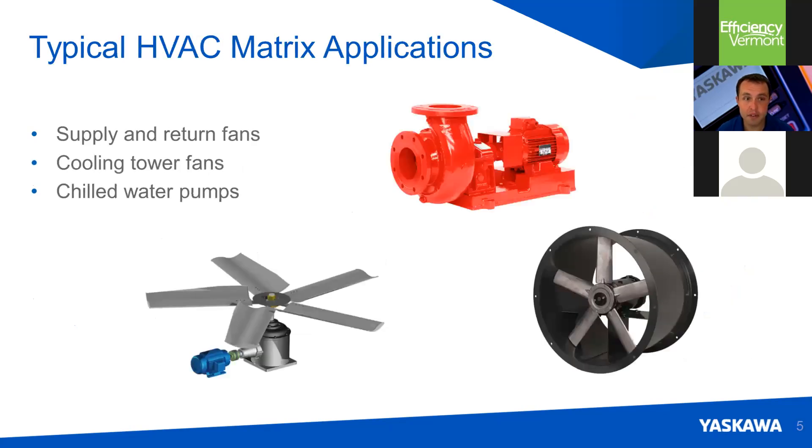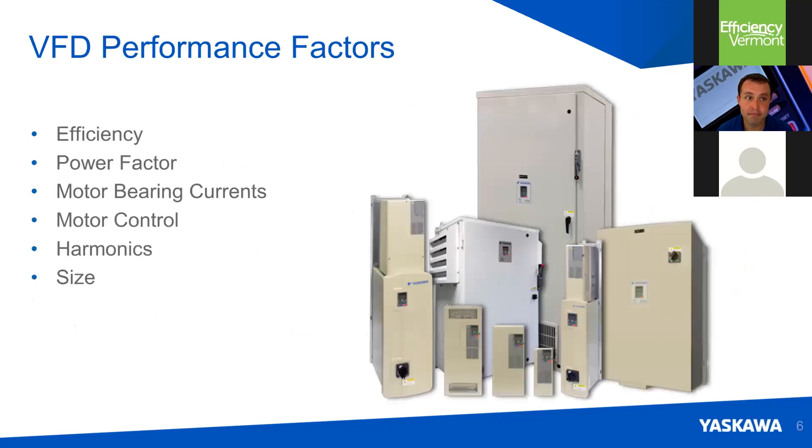Here we have supply and return fans, cooling towers, and chilled water pumps — these are all great HVAC drive applications. When we look at drives, some different performance factors to consider are efficiency of the drive system, the power factor, the effects on motor bearings, your ability to control the motor, harmonics, and physical size of the drive.